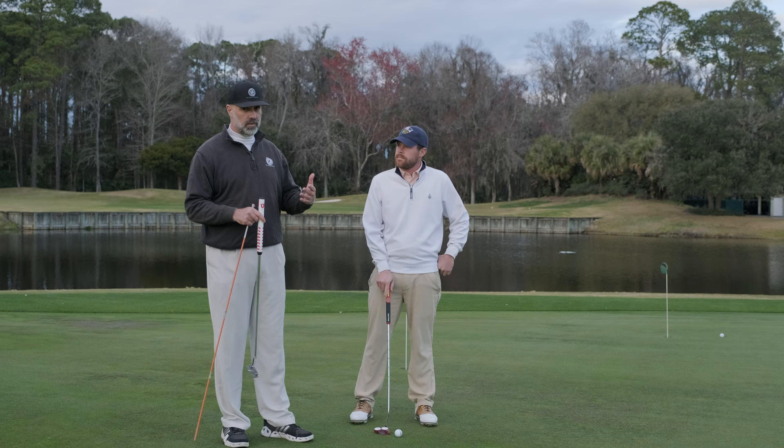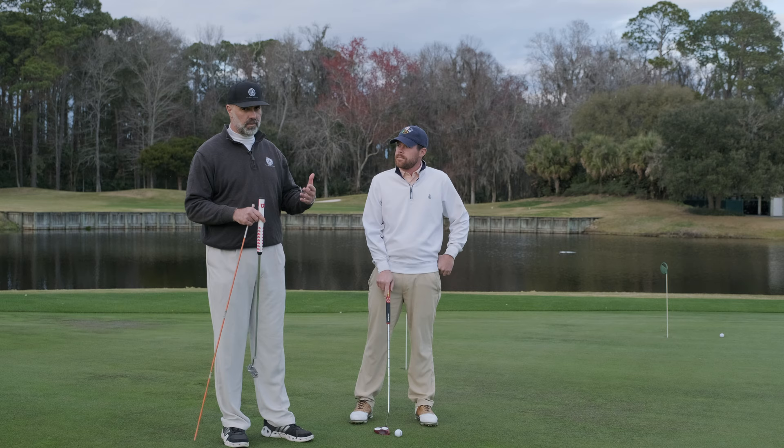What you don't want to do is start to get that head swivel too much so the dominant eye can see the target — shoulders open up and your stroke suffers as a result.